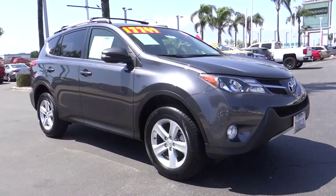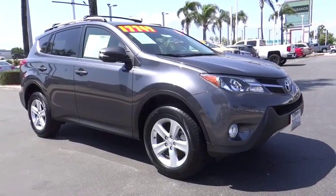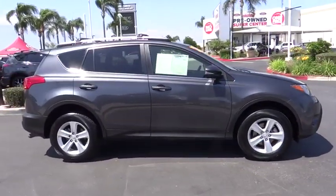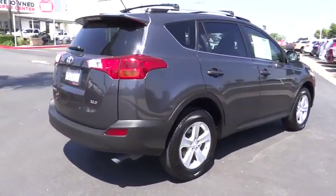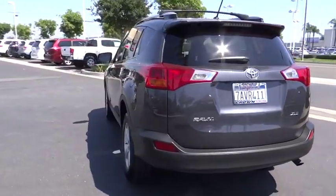The 2013 Toyota RAV4. The RAV4 is one of the most fuel-efficient SUVs in its class. Versatile and efficient, RAV4 mixes the comfort and drivability of a sedan with the benefits of an SUV. This highly evolved, well-packaged crossover SUV lets you have it all.